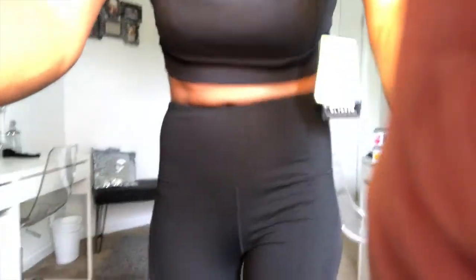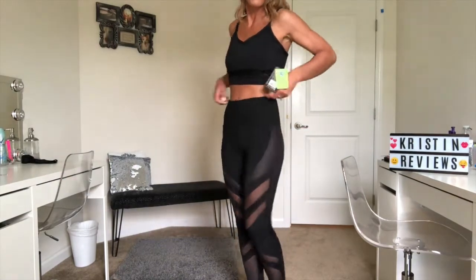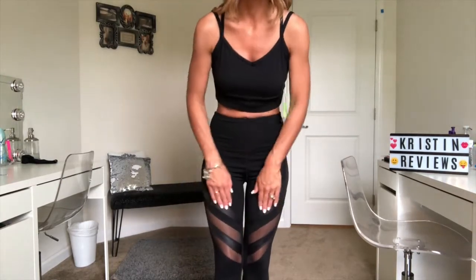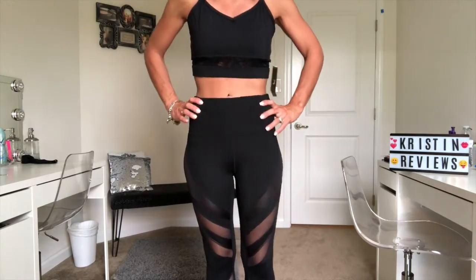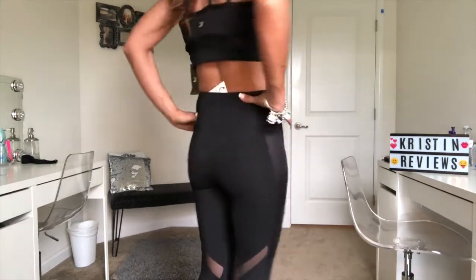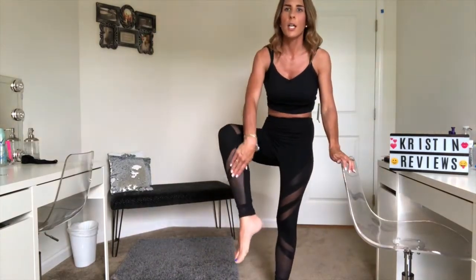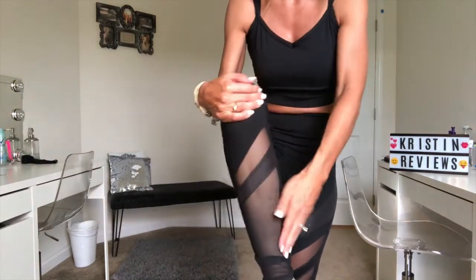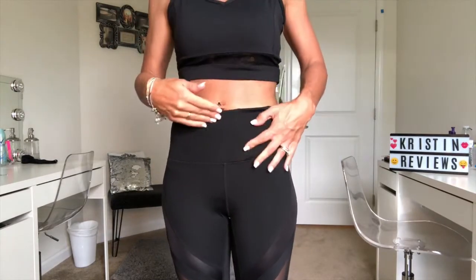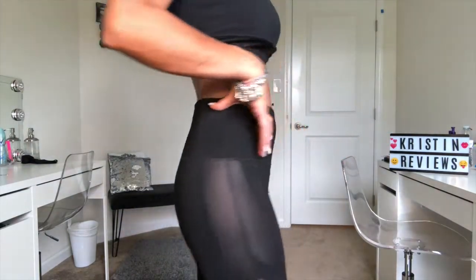Now for the leggings — these are so cool. The design goes through the back and it has cutout mesh sections and different material throughout. They fit awesome. The top is a large and the jacket is an extra small. The meshing goes all the way down to the ankles. They also have a little pocket here so you can put your cell phone. Love it!